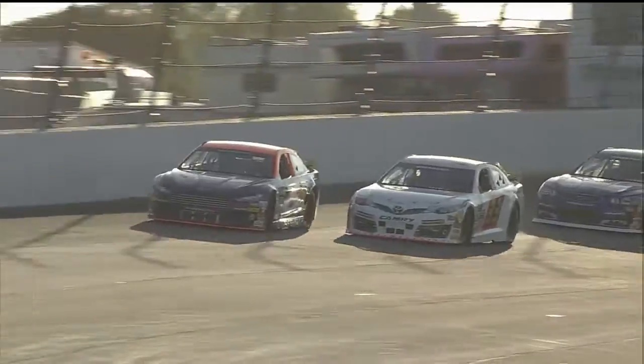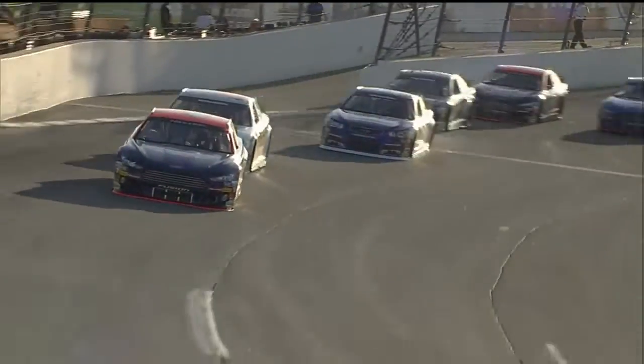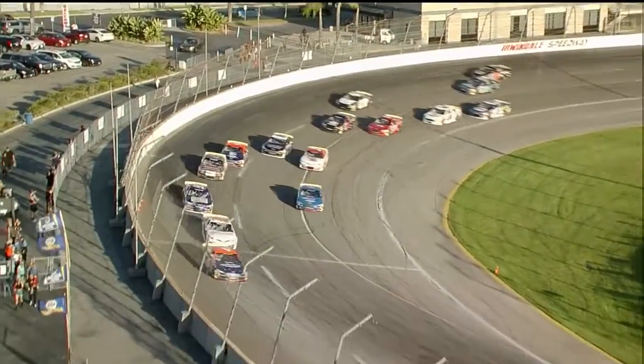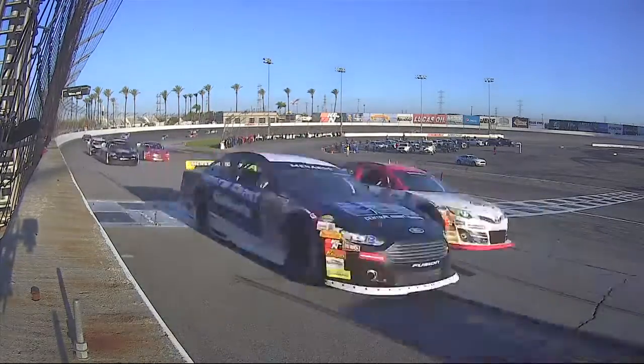Jake Drew on the brake, going to roll the top side of the racetrack. Look at P.J. Pedroncelli, all kinds of sideways there on turn four. He's going to slot back into that second position. Cole Moore with a great start, going to slide into third. And they're all bunched up behind him as we come down to complete lap number one.